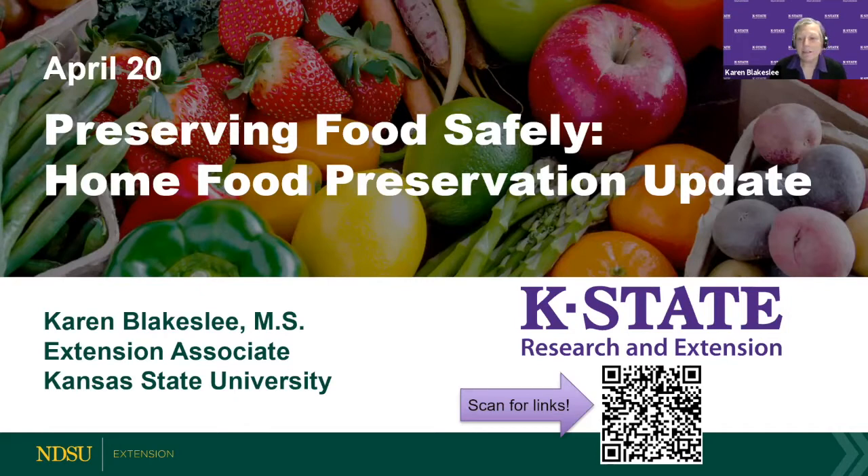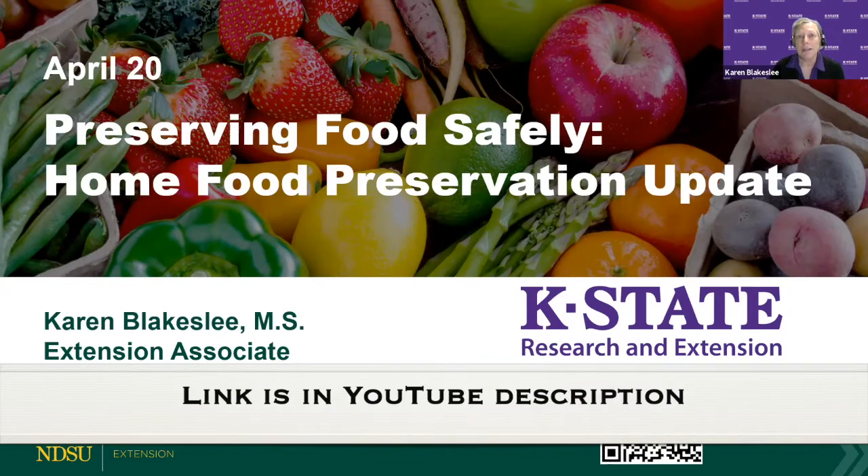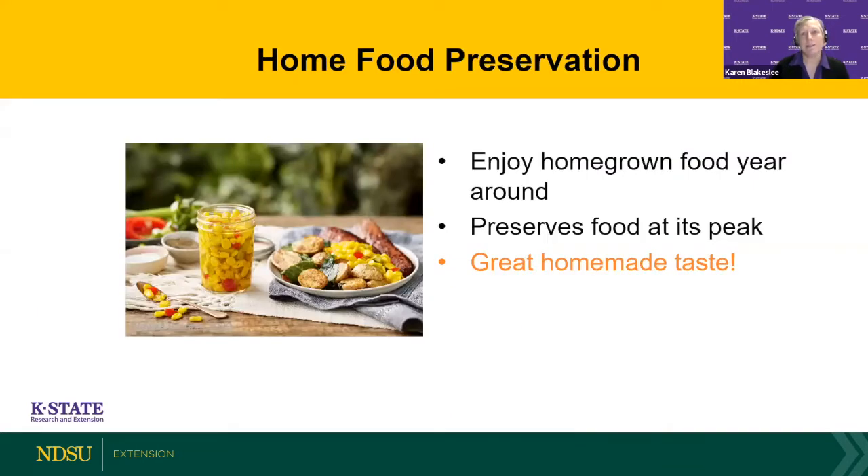On this slide you'll see a QR code. If you have your mobile device or phone you can scan that, and it will send you to a Google Drive that will provide you with all the links I'm sharing with you today. It makes it a little easier for you to access them later. They will also drop the link in the chat because they're also posted on the NDSU Extension website. We'll have this again later to make sure everybody gets it.